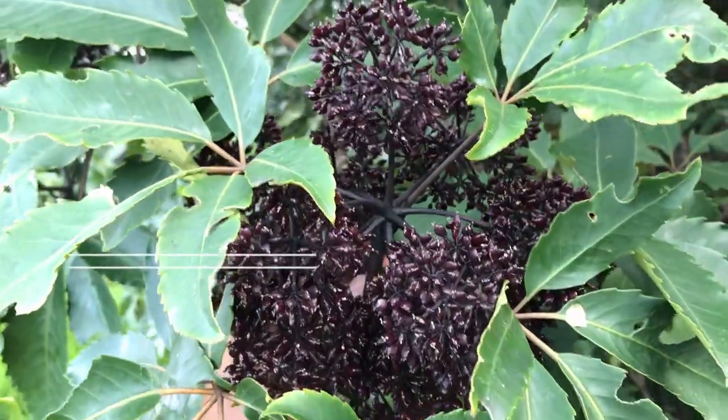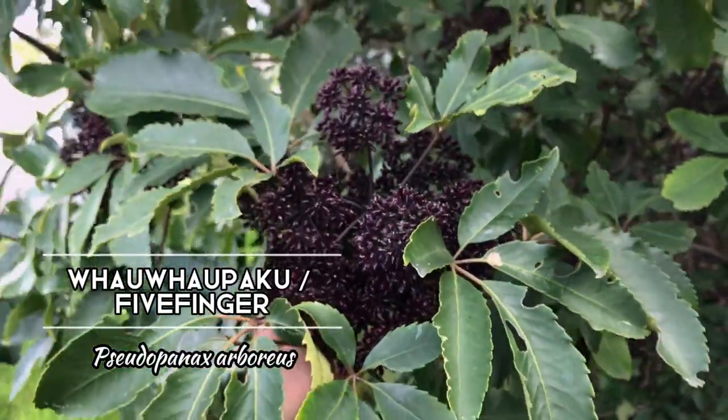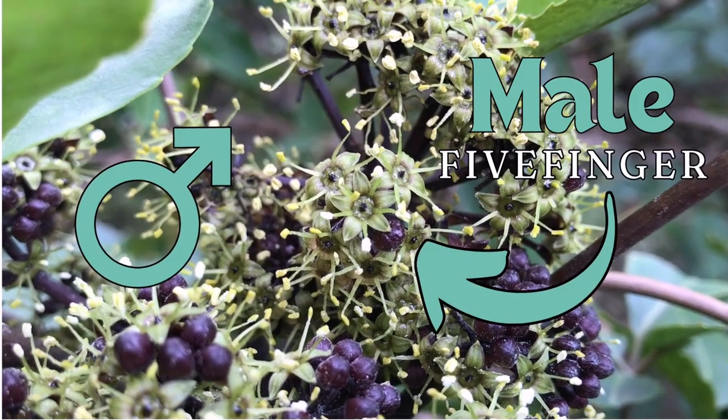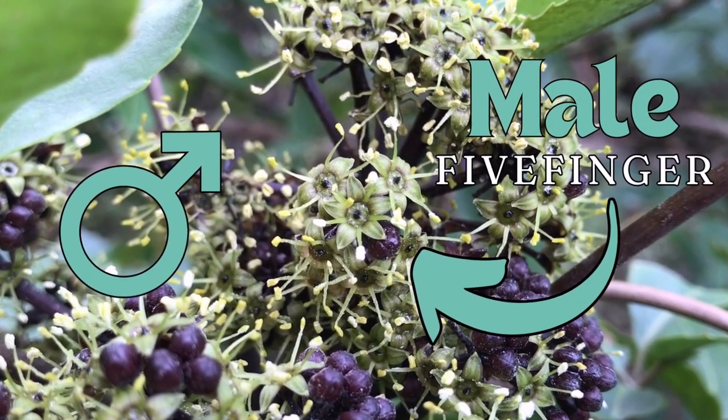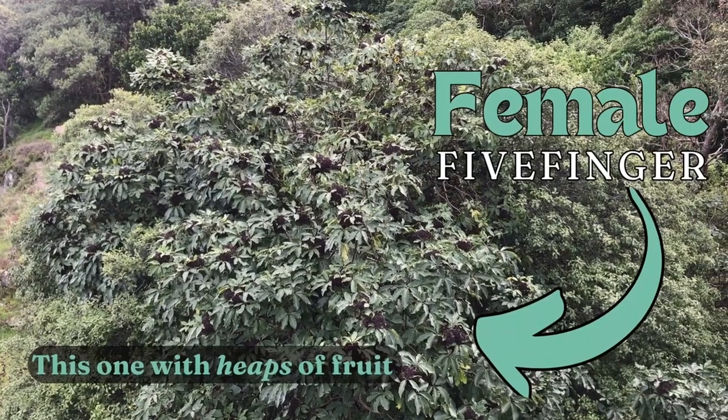Let's not forget Fofopaku, or Five Finger, which just like Kawakawa has male and female flowers on separate plants, so not all plants will eventually bear fruit.